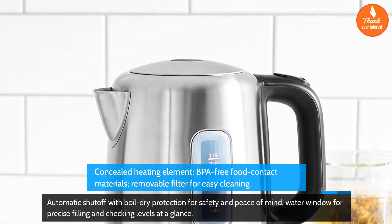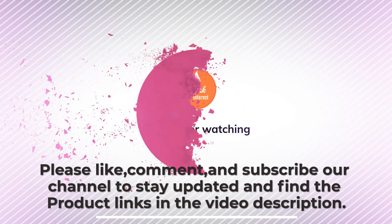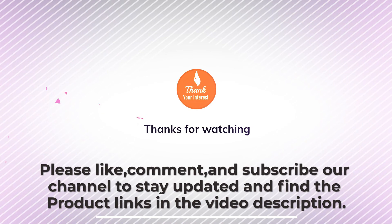Thanks for watching! Please like, comment, and subscribe to our channel to stay updated, and find the product links in the video description.